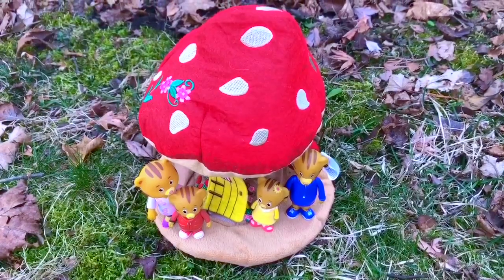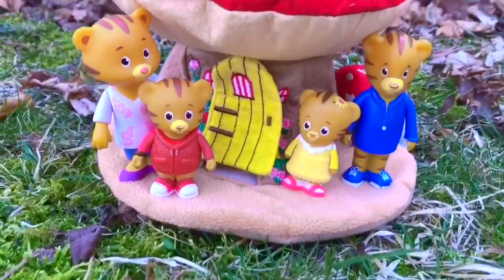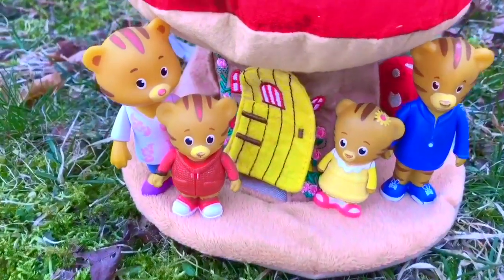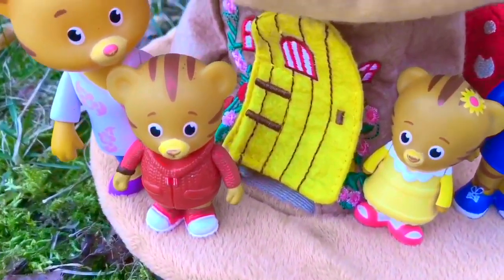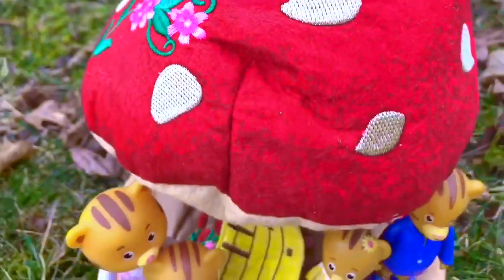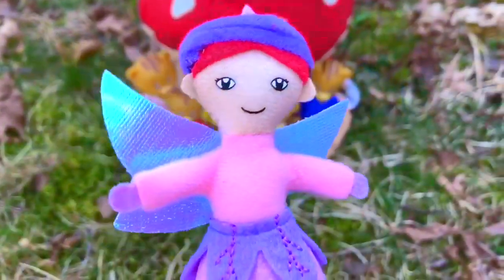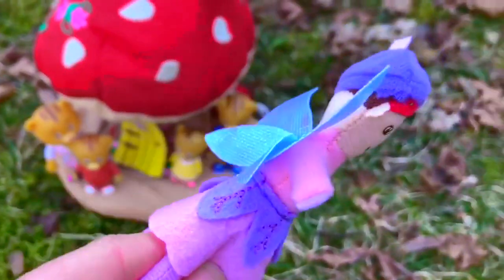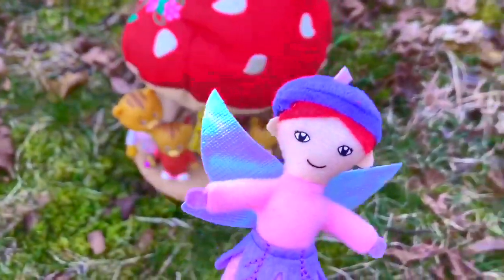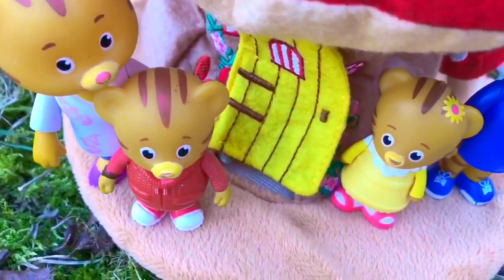Hello and welcome to Tiny Treasures. We are outdoors today with Daniel Tiger and his family. They are hanging out at our Mushroom Fairy House — I absolutely love this little fabric house. It's made of soft felt and there's pink embroidered flowers at the top. This is from Heart Song and it even comes with little fairies and shiny wings. She wants us to open the little yellow door.